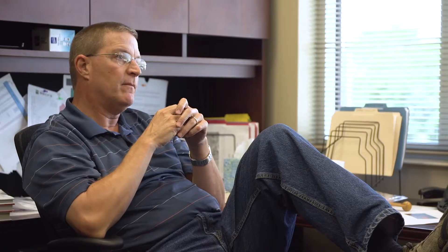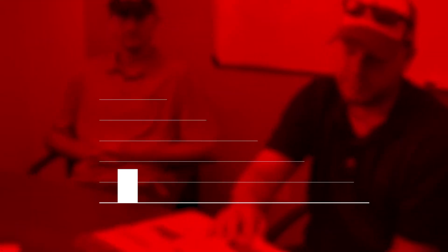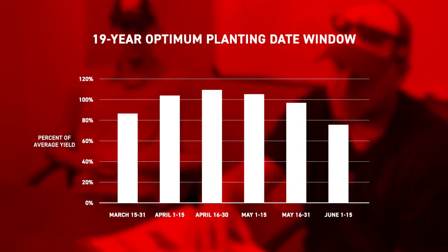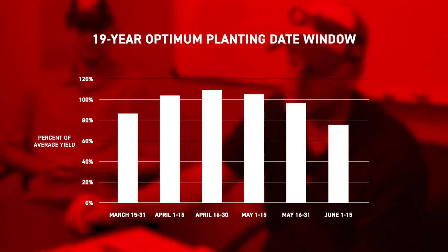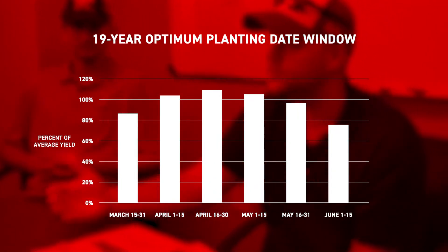It depends on where you're at, but for most people around here, they're going to say once we start getting past the middle of May. We do have a lot of data on that. At our Indiana site, we've done planting date studies for 19 years. What we consider to be late here would be that middle of May and on. According to our data, there's not a big difference until you start getting past that May 15th window — and then your potential starts to drop.